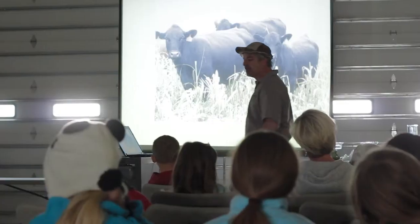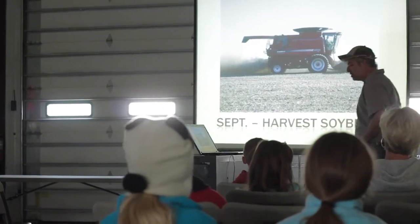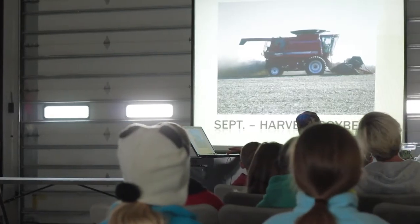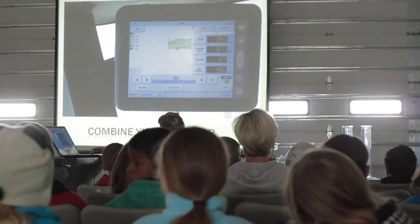A lot of times we'll turn cattle out and we'll graze these cover crops because there's lots of good food there for them. Harvesting soybeans — that's a picture of a combine harvesting soybeans. Harvesting corn — you've all seen combines out in the field doing that.